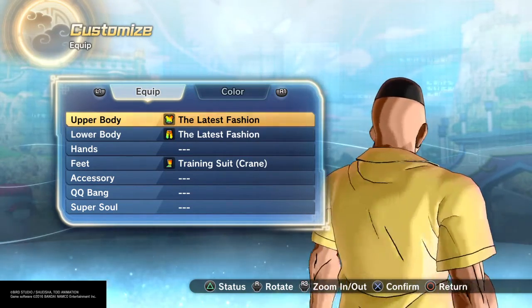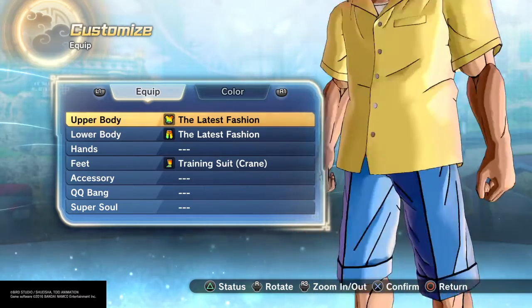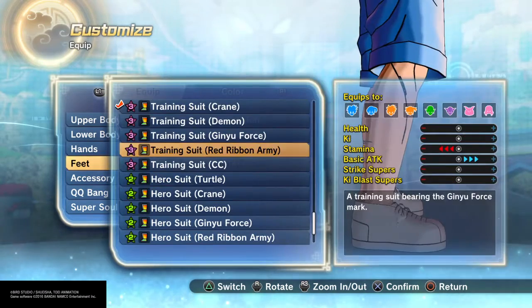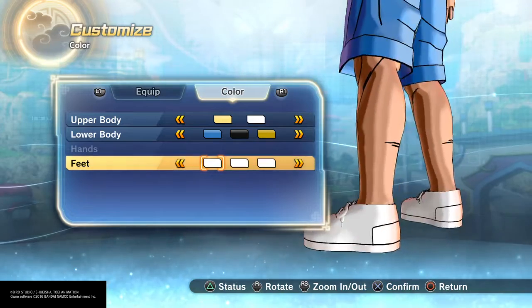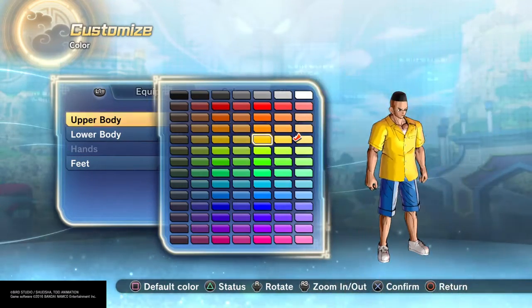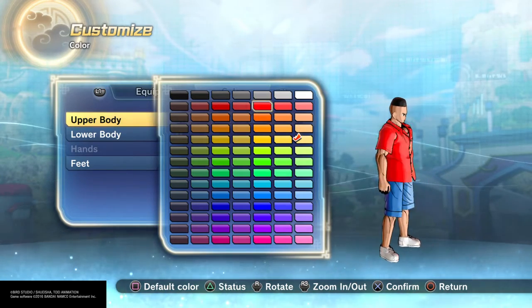I think it looks awesome, really takes me back. I used the latest fashion throughout the whole thing, and then just put the shoes — I made them all white. He tends to wear white sneakers and a yellow shirt, though it may vary — it depends on you, you can put any shirt you want.